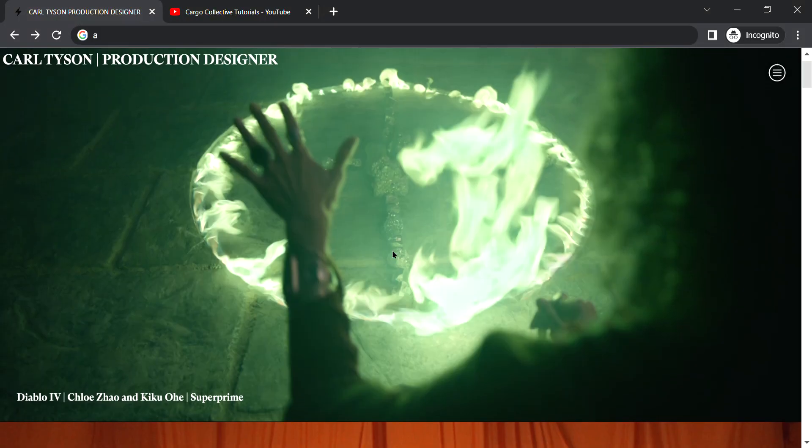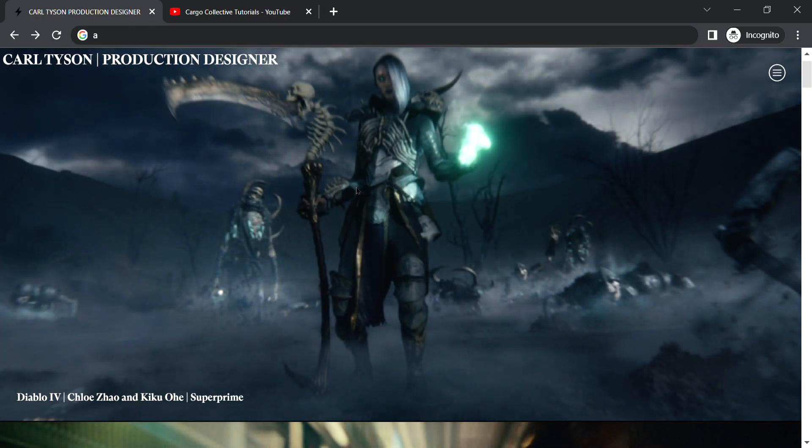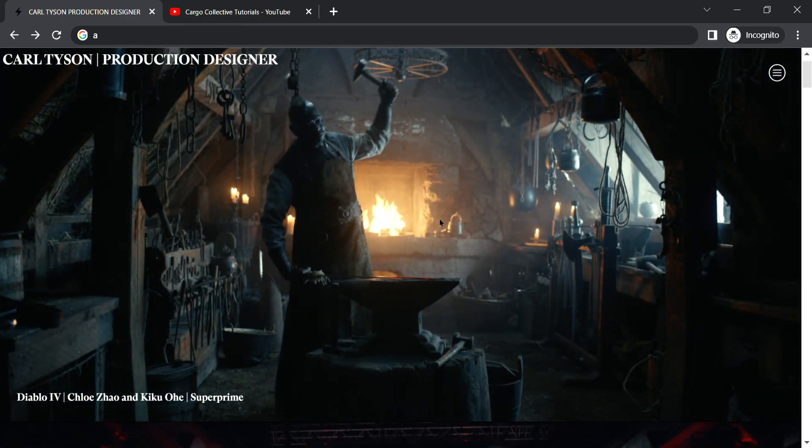For each particular project it has a background image slider which is automatically moving after some time. The person wanted to showcase his work in a different way.